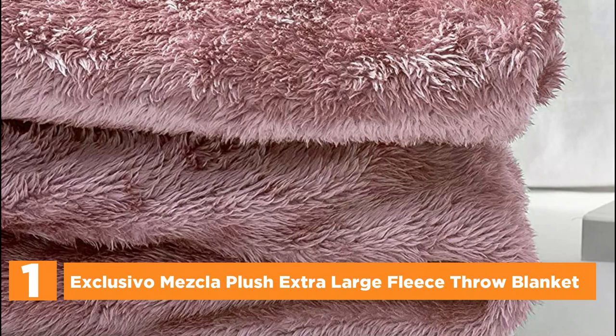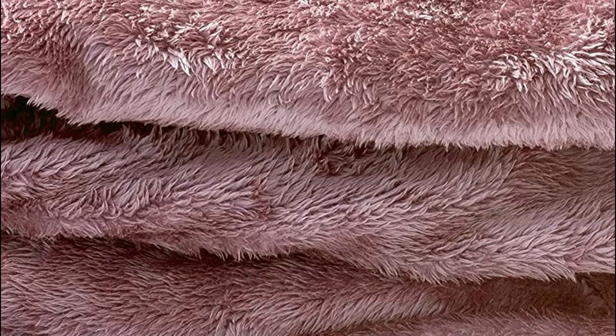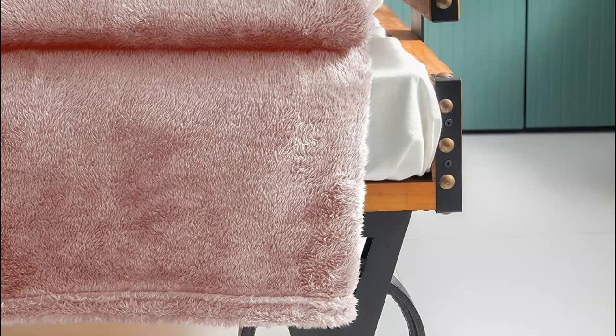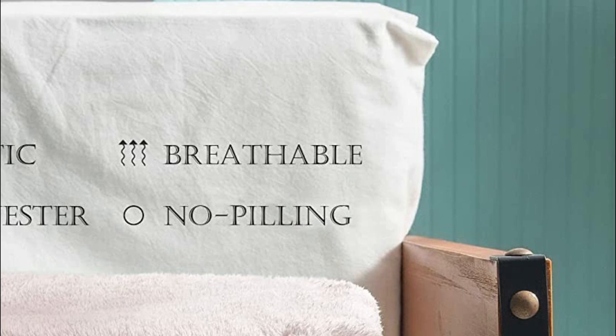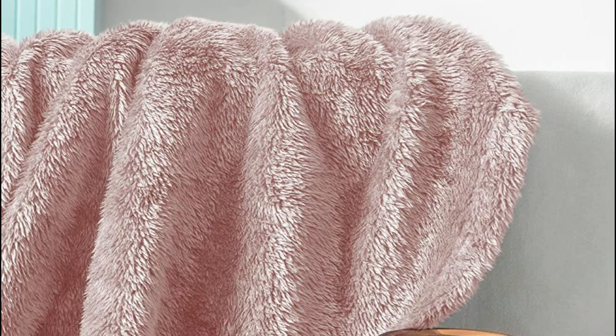The top pick on our list is the Exclusivo Mezcla Plush Extra Large Fleece Throw Blanket. The fabric is made of 100% microfiber polyester, brushed on both sides for extra softness. It is light enough to keep you cool but not too heavy to cause you to break out in a sweat. The anti-static finish helps reduce static. This throw blanket measures 50 by 70 inches — a better size than standard ones. It can protect your sofa or chair against dust and stains and keeps you warm for a nap or movie.